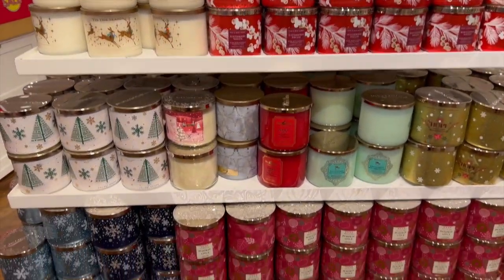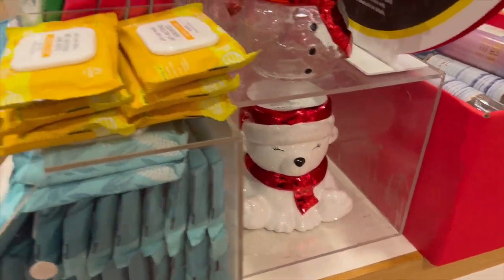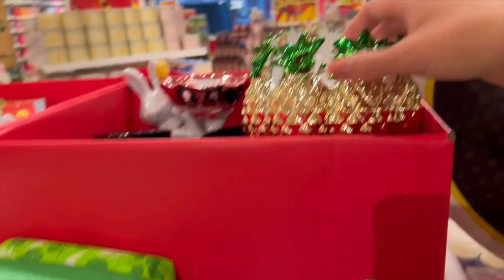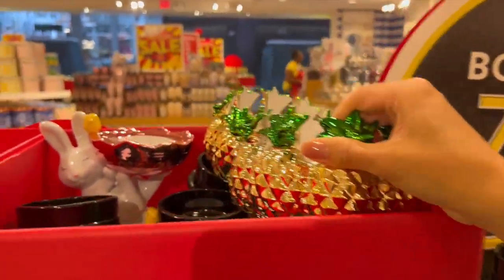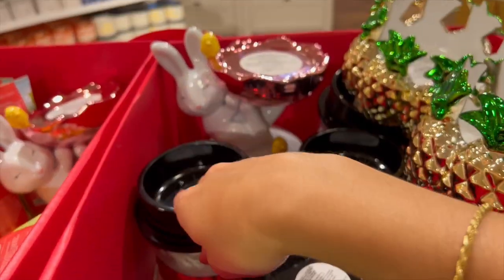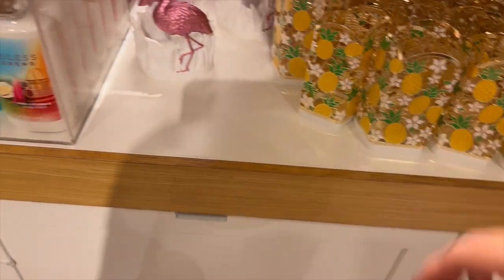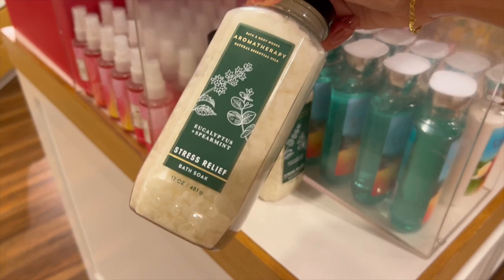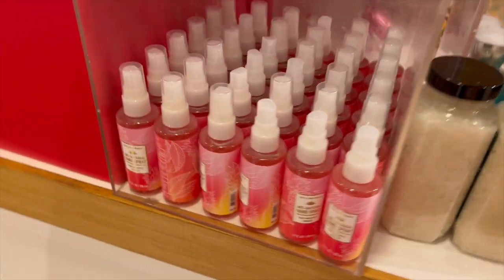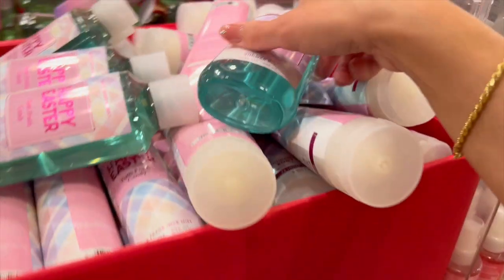Now onto 75% off body care. They actually had some 75% off candle holders too — that snowman is a single wick holder. There's also a pineapple holder originally $34, so 75% off is a great deal, and a bunny back there which I think is a three-wick holder. They had some soap holders too. I also spotted an Eucalyptus Spearmint bath soak at 75% off — I'd never seen that before! And some antibacterial sprays, though I don't think those sell well.